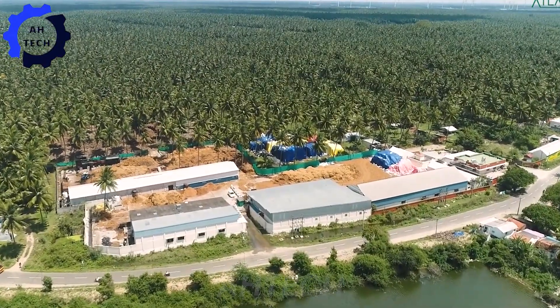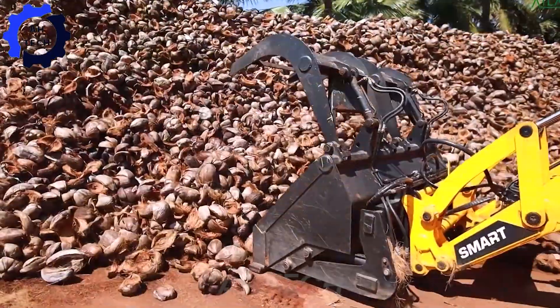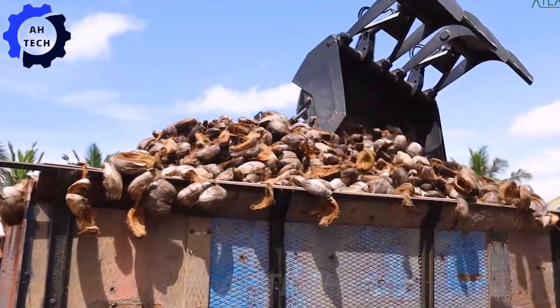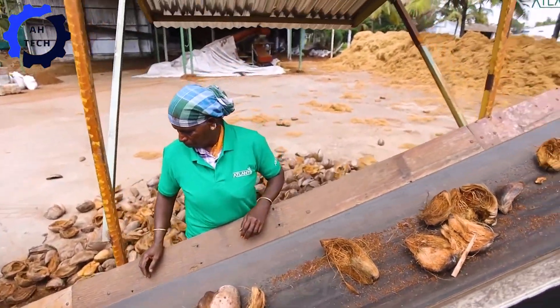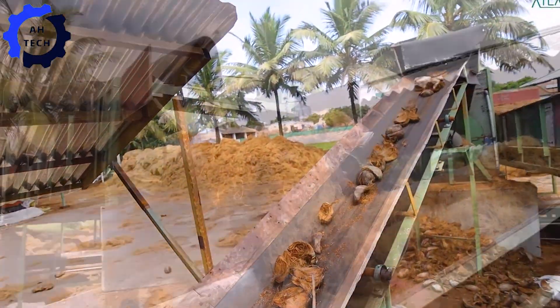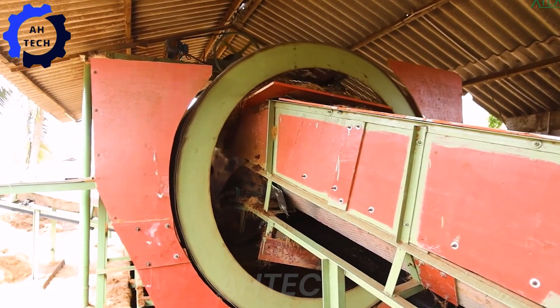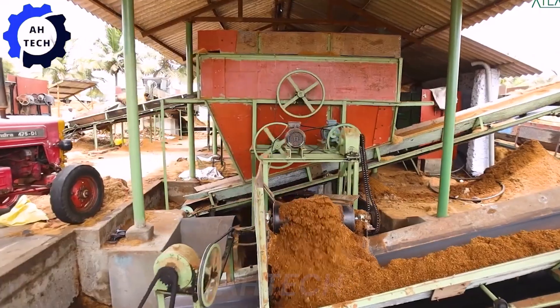Now let's turn our attention to the coir processing plant, where agro technology transforms coconut husks into valuable products. Using advanced machinery, coir is cleaned, processed, and turned into mats. These mats, known for their durability and eco-friendliness, are used for a variety of applications, from gardening to construction.